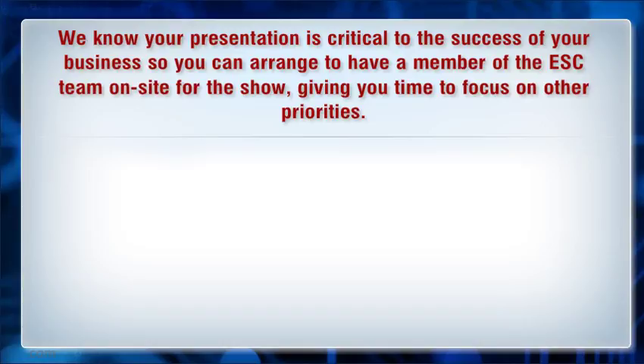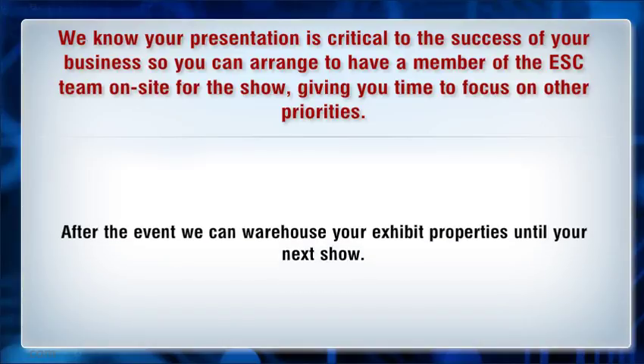Having on-site support gives you time to focus on other priorities. After the event, we can warehouse your exhibit properties until your next show.